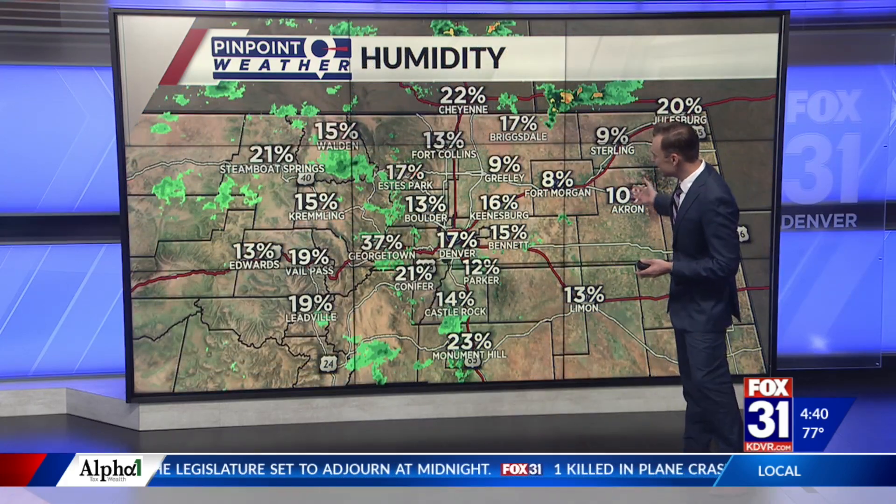Helping explain this is the low relative humidity — you can see we're all in the teens for the most part, but look out towards Georgetown: 37%, with some sprinkles moving through that area. We need at least about 60% relative humidity before we actually have that rain reaching the ground. With the Pinpoint Weather Team, I'm meteorologist Travis Michaels.